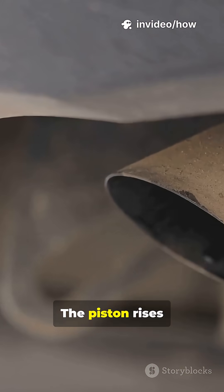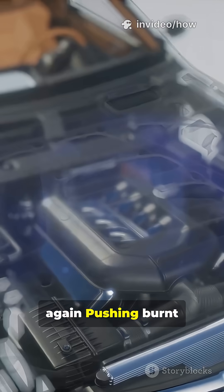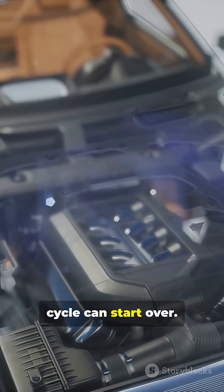Stroke four: exhaust. The piston rises again, pushing burnt gases out the exhaust valve so the cycle can start over.